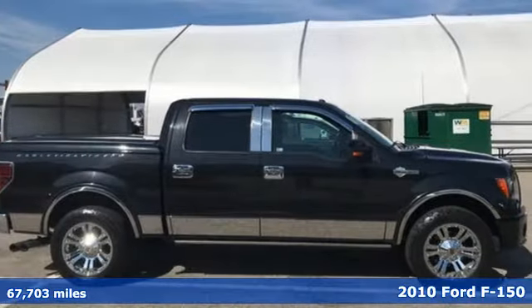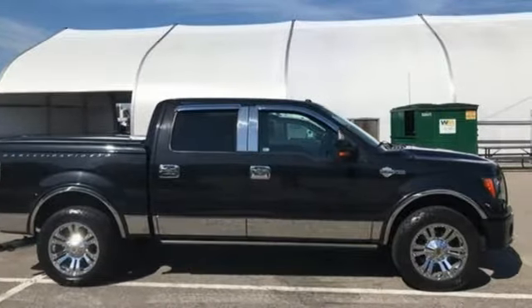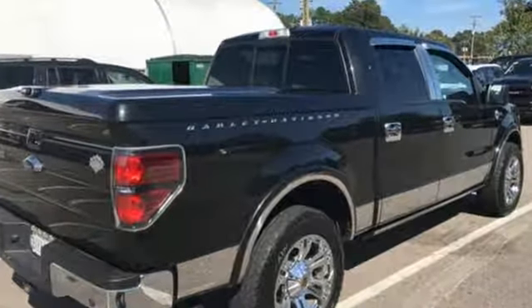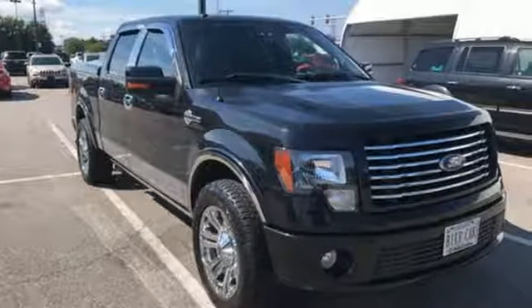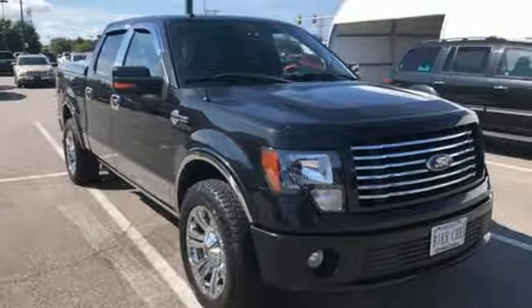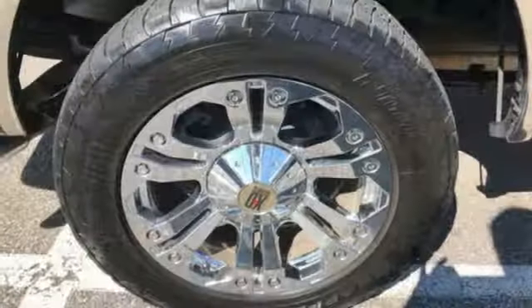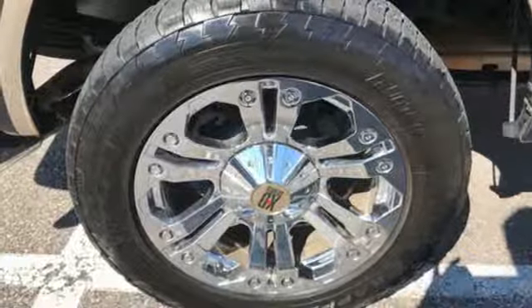It comes with great features you love: AM FM satellite radio, power heated mirrors, dual zone climate control, auto dimming rear view mirror, front heated leather seats, V8 engine, aluminum wheels, electronic shift on the fly, and automatic transmission.